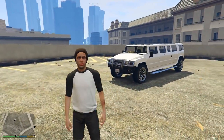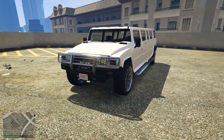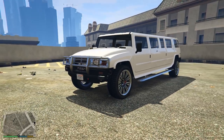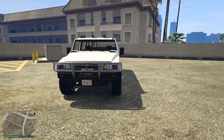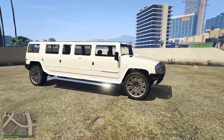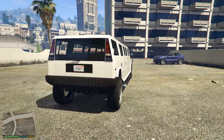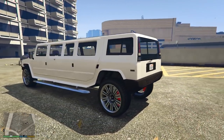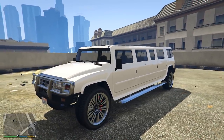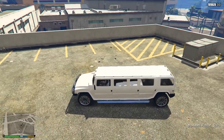Moving on to vehicle number two: what you're seeing is a limousine or stretch version of the Mammoth Patriot that we already have in GTA 5. Although what you're seeing is not the final or official version — this is just a mod of the original — there will be a stretch version of the Mammoth Patriot in the Nightclub Update. One of the vehicles Rockstar accidentally revealed and leaked on their very own website will be named the Mammoth Patriot Stretch — effectively a stretched or limousine version of the Mammoth Patriot.